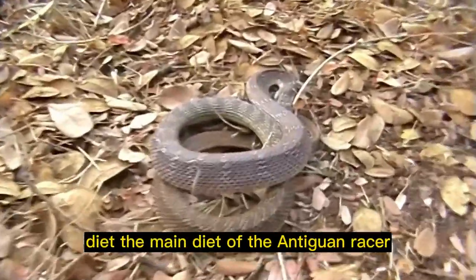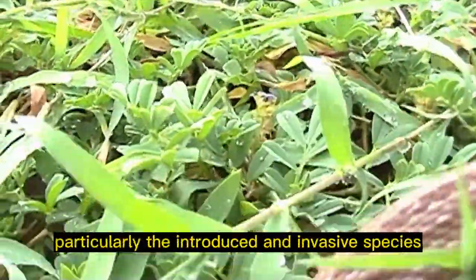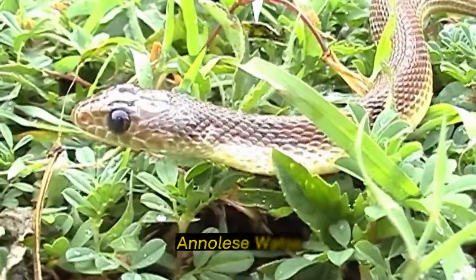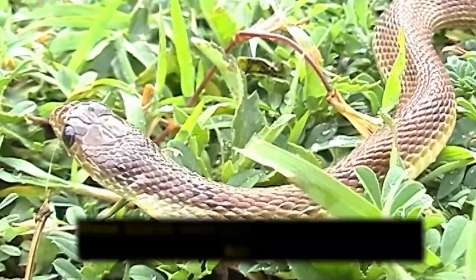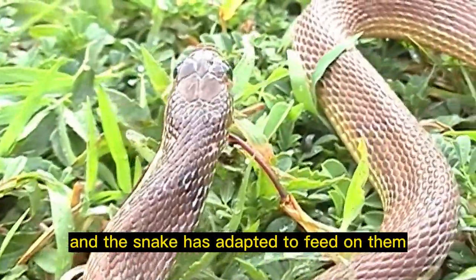Diet: the main diet of the Antiguan racer snake consists of small lizards, particularly the introduced and invasive species called the rainbow lizard, Anolis wattsi. These lizards were accidentally introduced to Antigua, and the snake has adapted to feed on them.